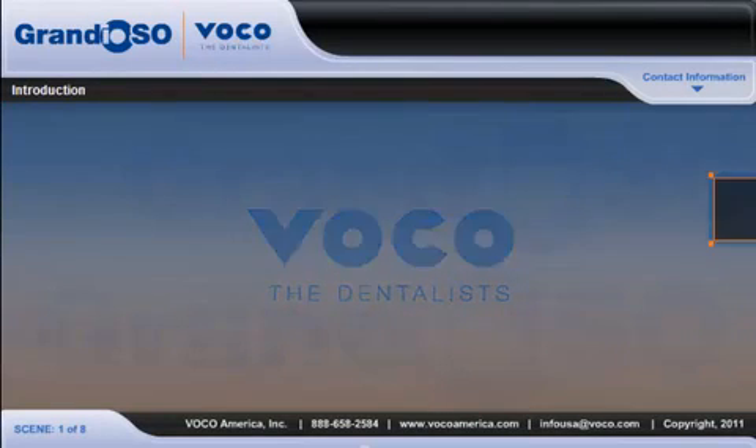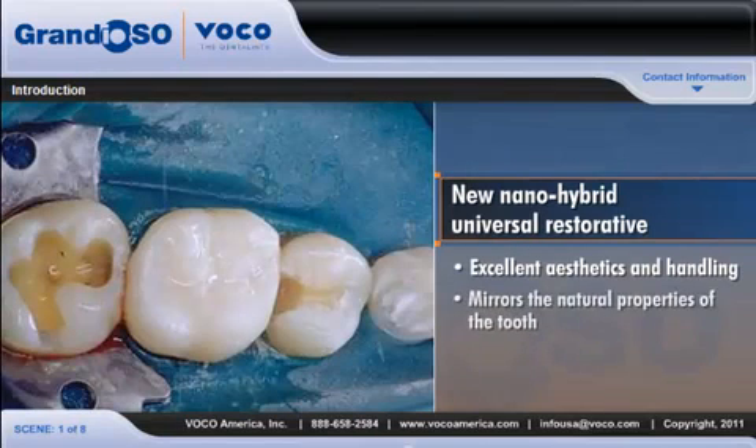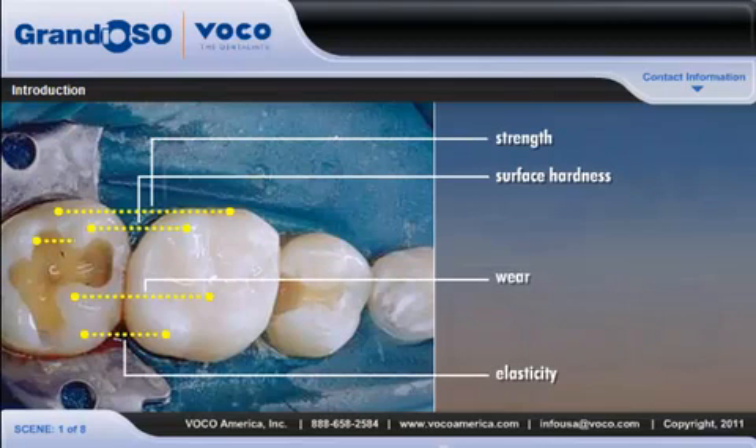VOCO's primary objective in the development of its new Nano-Hybrid Universal Restorative was to create a material that not only offers excellent aesthetics and handling, but also mirrors the natural properties of the tooth: surface hardness, strength, elasticity, wear, and stability.